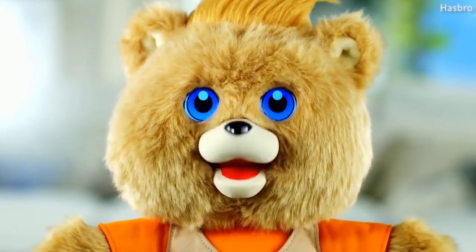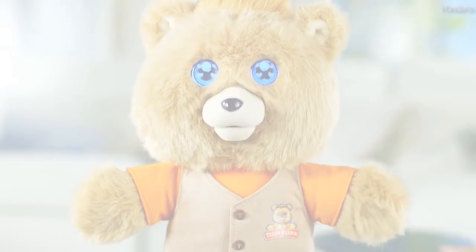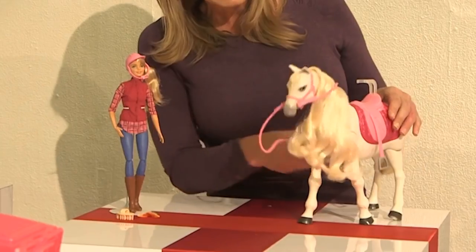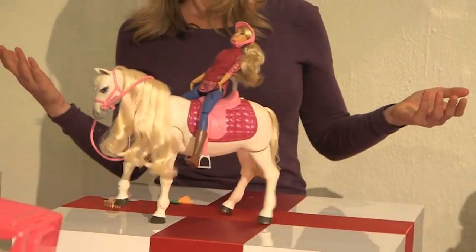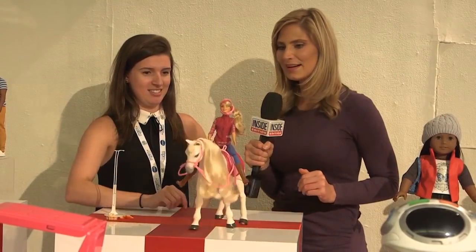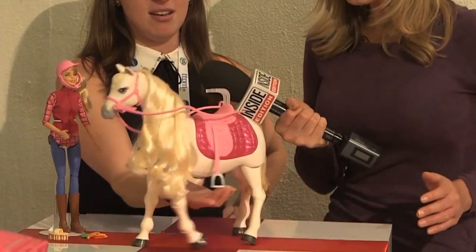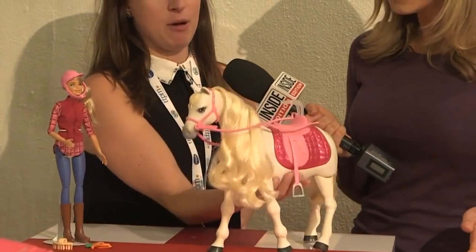This updated version is sure to raise some eyebrows. And what would a toy story be without Barbie? But this year she's got an interactive friend. The Barbie Dream Horse isn't too far from the real thing — it's touch and voice activated, walks on its own, and even hears what you're saying.